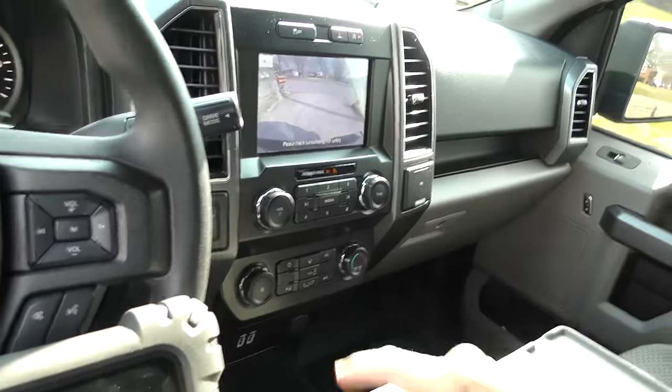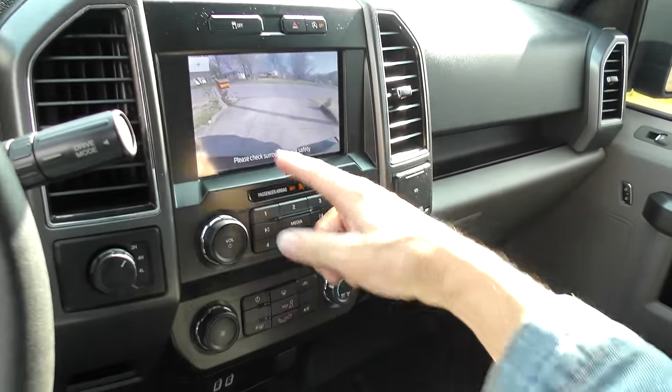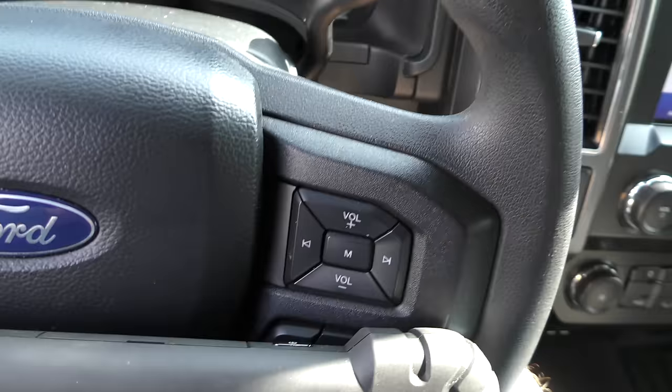We put it in reverse — the backup camera looks beautiful, can't complain about that. We reset and erase those codes, then restart it.